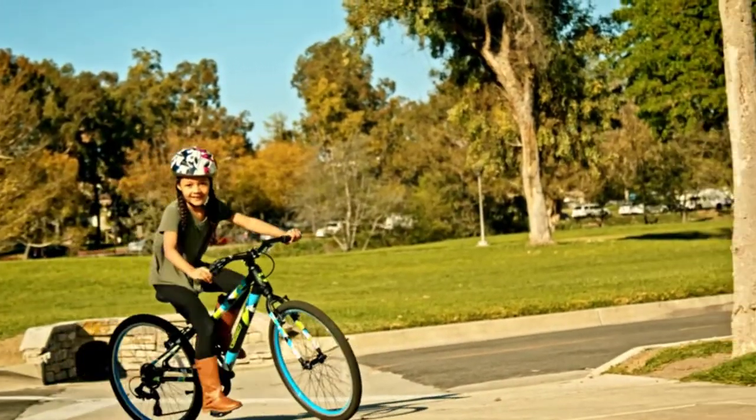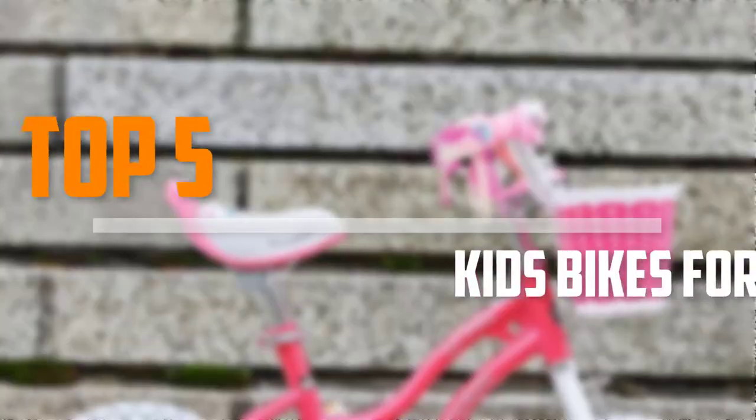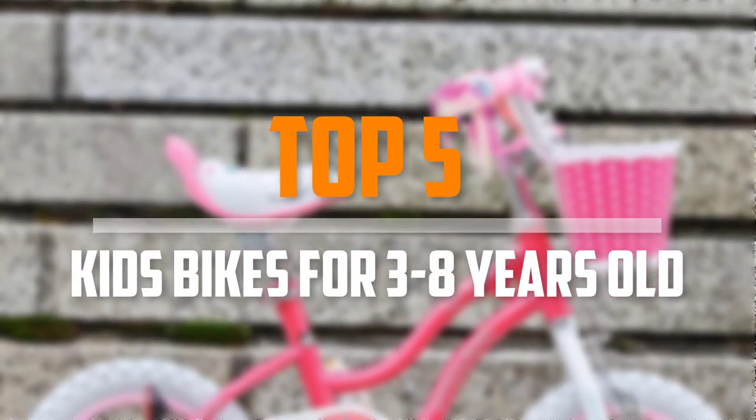Are you looking for the best kids' bikes in your budget? In today's video we break down the top 5 best kids' bikes that are available on the market.